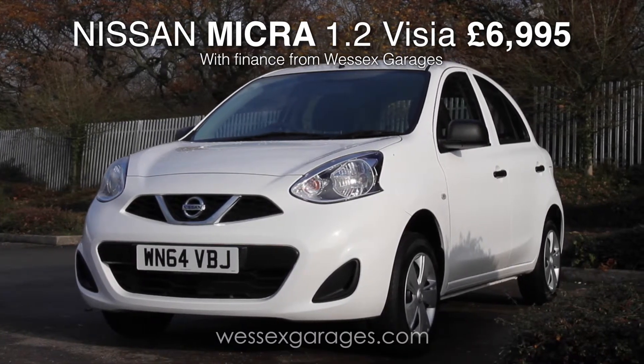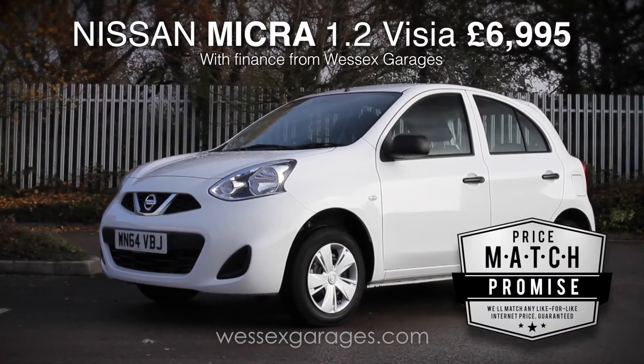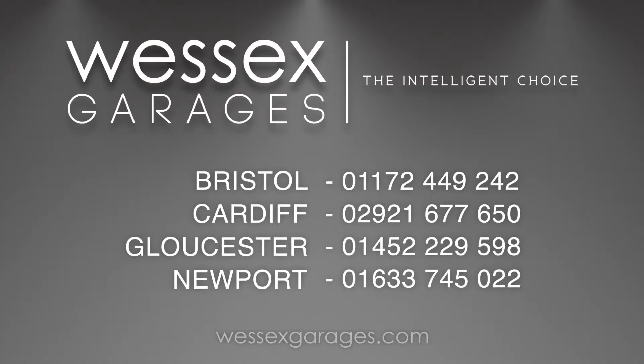In the very unlikely event you find these cheaper elsewhere, please let us know and with the Wessex price challenge we will ensure we beat it. For more details, please click on the link or call the numbers shown on the screen.